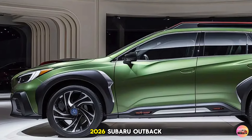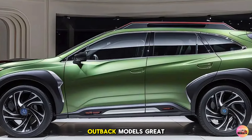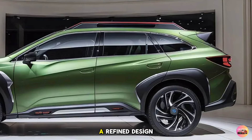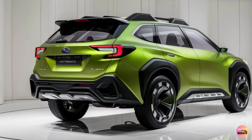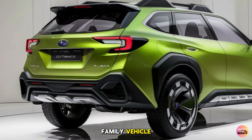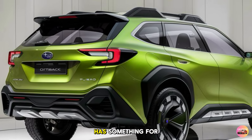In conclusion, the 2026 Subaru Outback Turbo takes everything that made previous Outback models great and elevates it with more power, better technology, and a refined design. It's the perfect balance between performance, comfort, and ruggedness — whether you're looking for a reliable family vehicle or an adventurous off-road SUV, the Outback Turbo has something for everyone.